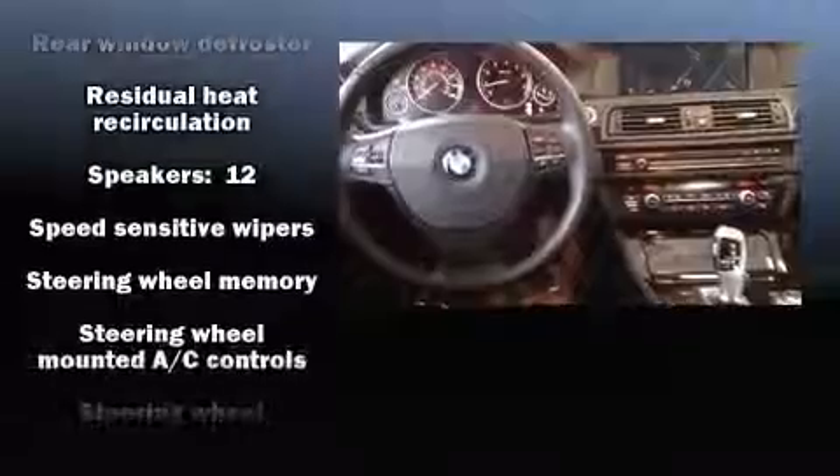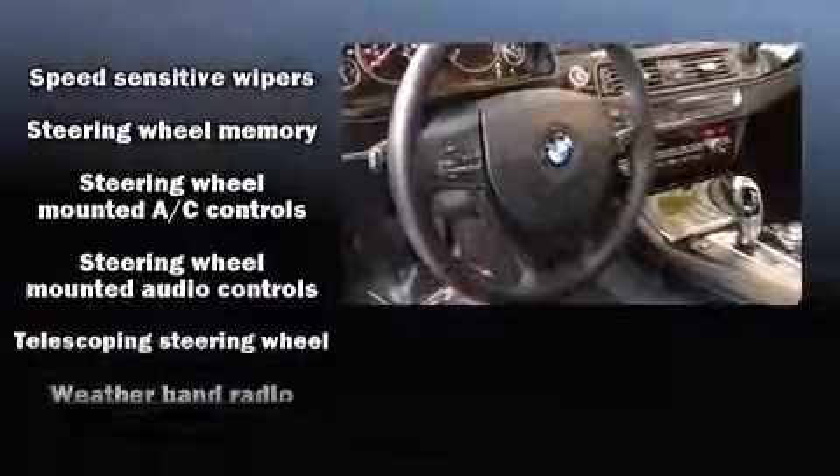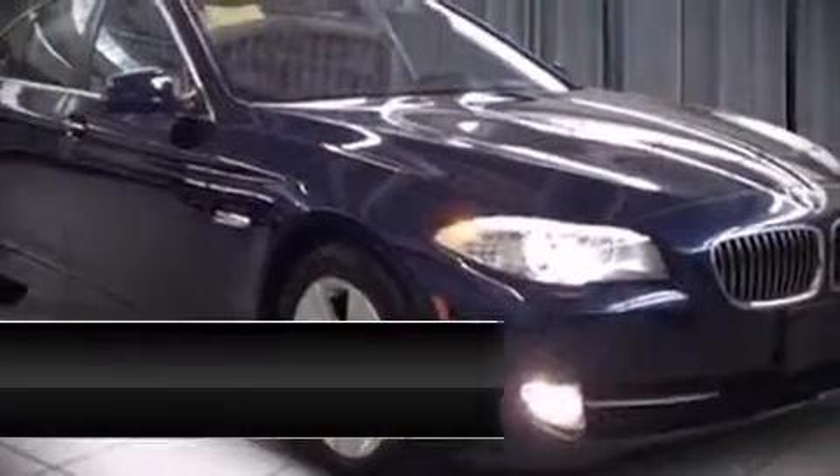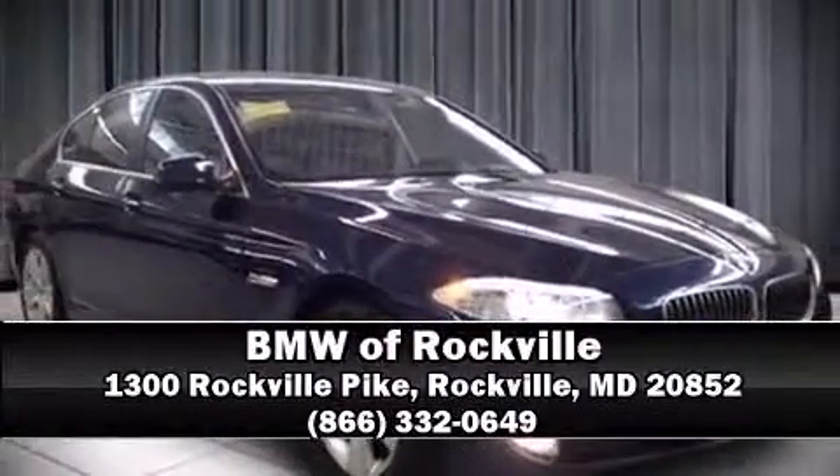For added security, dynamic stability control supplements the drivetrain. This vehicle has achieved certified pre-owned status by passing BMW's rigorous certification process. Please don't hesitate to give us a call.